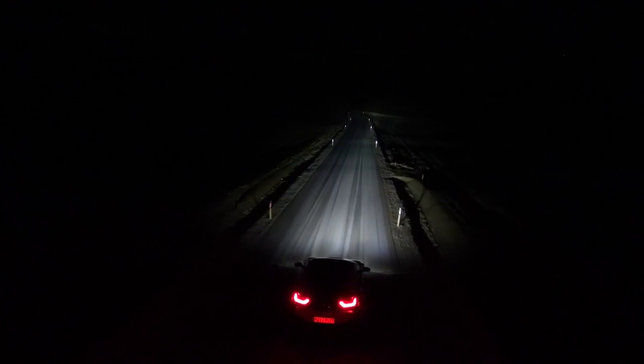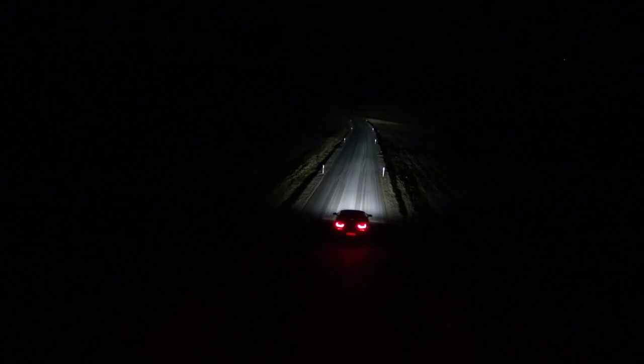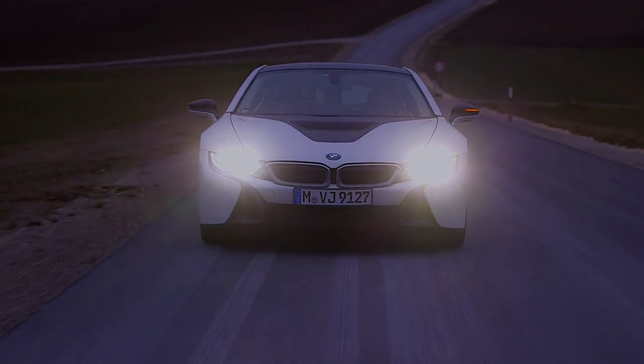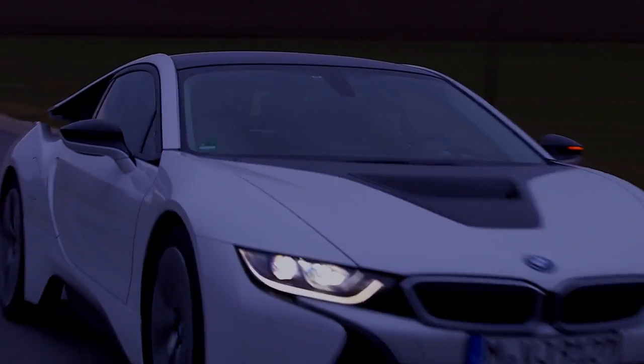The fact that this innovation is available for the first time in the electric sports hybrid i8 is no coincidence. The i8 is a symbol of performance and efficiency, as well as its laser light.